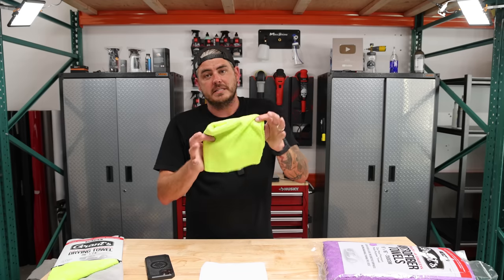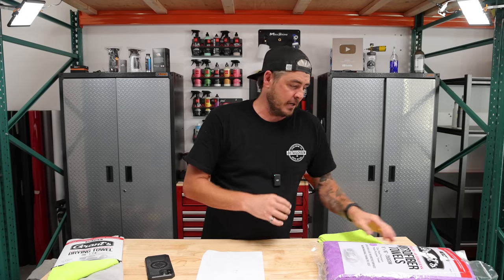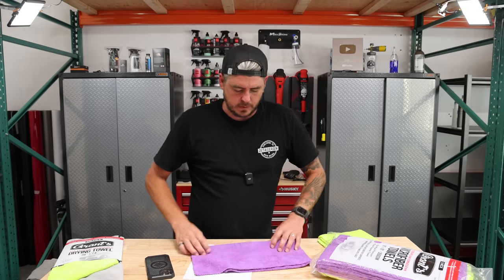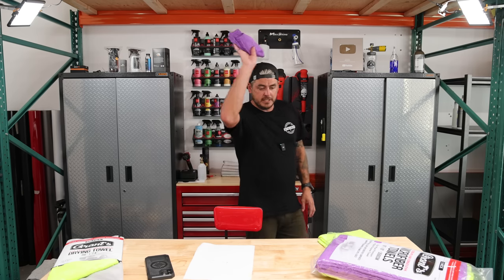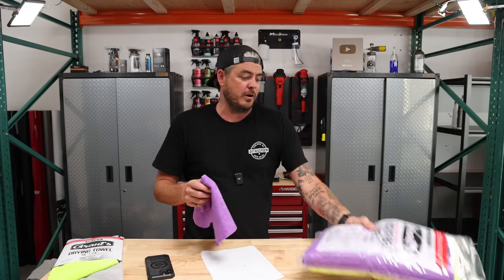351 GSM for the 16 by 16, dual-sided, dual-pile, edgeless microfiber towel from Harbor Freight. Very, very impressive. I'll go ahead and throw the purple one on as well just for consistency. The purple comes in at 58 grams as well — same result. So these are a true 350 GSM, 16 by 16 edgeless microfiber towel. As for the 80/20 blend, I have no way of actually testing that, but I don't see any reason they would fake it. Great job — these Grant's microfiber towels from Harbor Freight are fantastic.